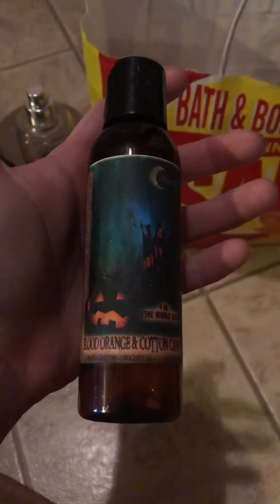A product I did not like is this Luna Lisa Blood Orange and Cotton Candy — it says a fine bubble wash. It's called that because it's a super thin consistency, and the smell was so artificial. I did not like it.